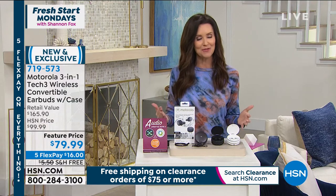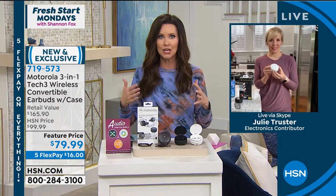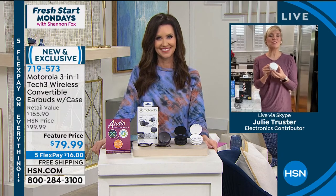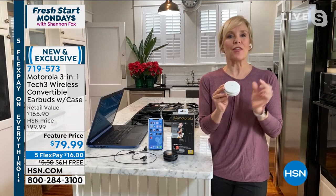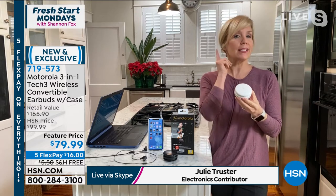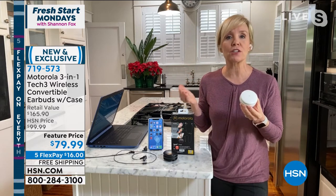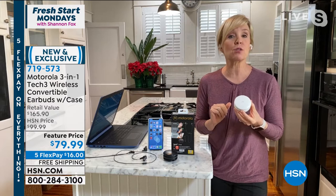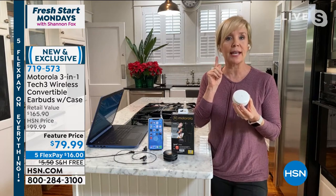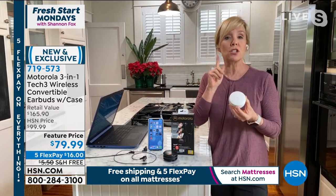My guest Julie Truster is known for bringing us innovative products. This is the lowest price we've ever seen, it's brand new, and nobody else is doing a 3-in-1. It uses Bluetooth 5.0, which is the strongest connection you can get, and it's totally hands-free. It works with your Amazon Alexa, Google, and Siri. Typically you pay well over $100 to get your wireless earbuds.